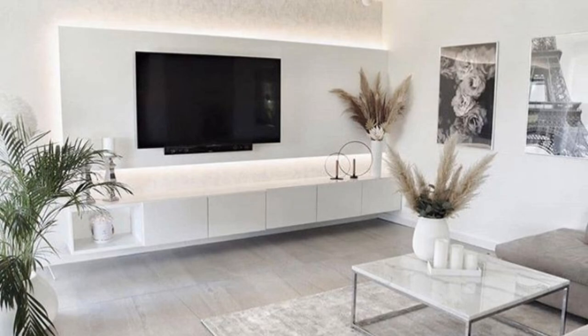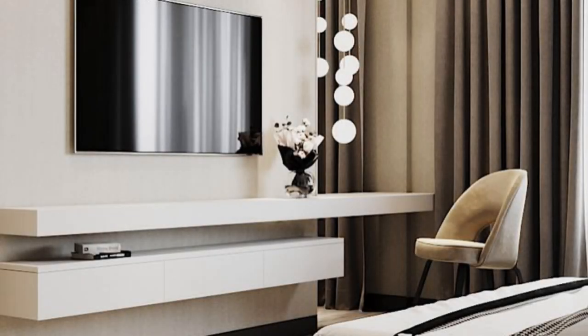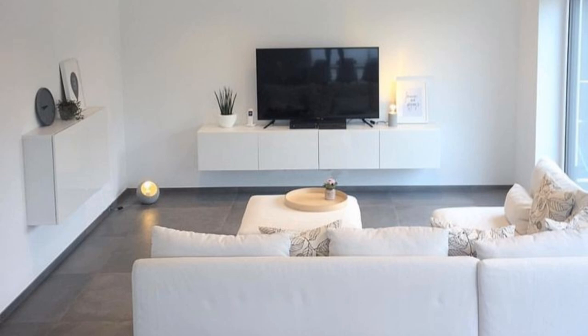If there is anything that's going to create the illusion of more space in a small living room, it's investing in the right slimline furniture — it can actually make a room feel wider in seconds. Not only is a freestanding TV stand more affordable than a bespoke fitted one, it's an easy and cost-effective way to update an existing room.